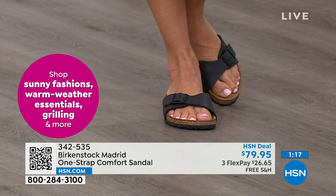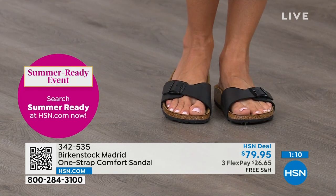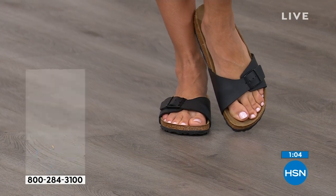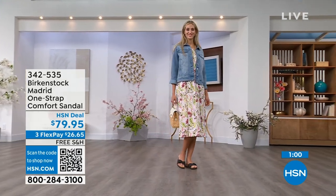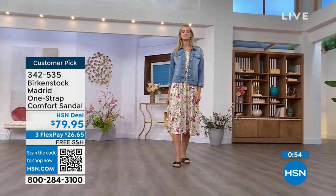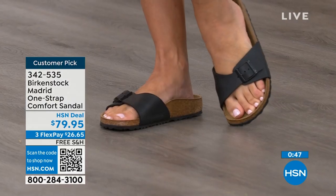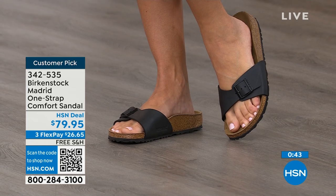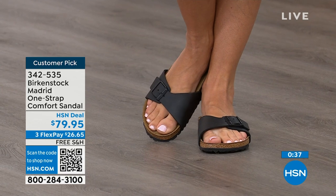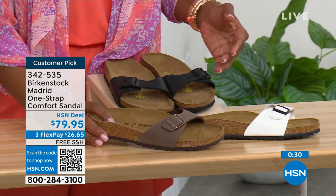They don't want to wear anything else. If you haven't worn them yet and you're looking here at the Madrid — it's a one strap that you can make tighter or looser, convert it to however you want it to be for your comfort. If you want to read the reviews, you can on hsn.com — they're rave reviews always. Flex pay is $26 and change on any major credit card, and the shipping is free. If you want them in black, go for it. We've got white, and in mocha we only have size seven, eight, and nine left. Item number 342-535.